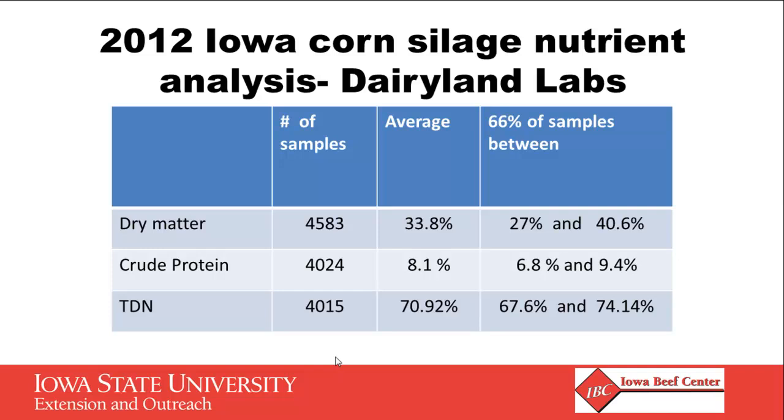The average dry matter was 33.8%, but the range for two-thirds of samples fell between 27 and 40%. Crude protein averaged 8.1% — consistent with book values — but ranged from 6.8 to 9.4%. Total digestible nutrients based on their ADFs averaged a little over 70%, which is pretty good, with a range between 67 and 74%. This really drives home the importance of testing your forages this year to know what you have. There was tremendous variation in dry matter even on corn silage, so if you don't know that, how do you do a good job of balancing a ration?